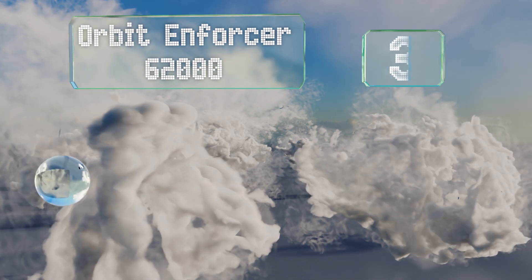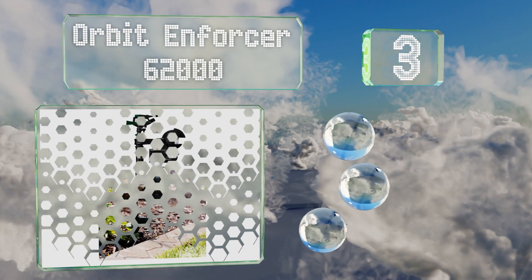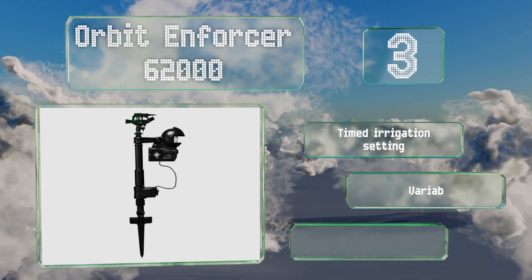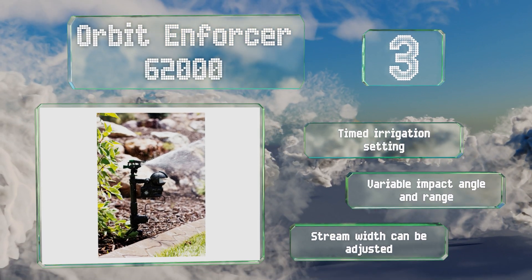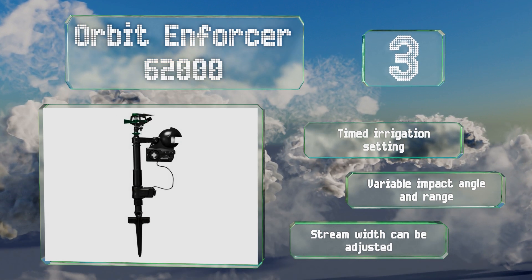Halfway up our list at number three, while it lacks the capability to customize operation times for daylight or darkness, the Orbit Enforcer 62000 gets the job done whenever you choose to engage it, using a scant pint of water to deliver a precision squirt of deterrence at any uninvited visitors. It features a time derogation setting, a variable impact angle and range, and an adjustable stream width.